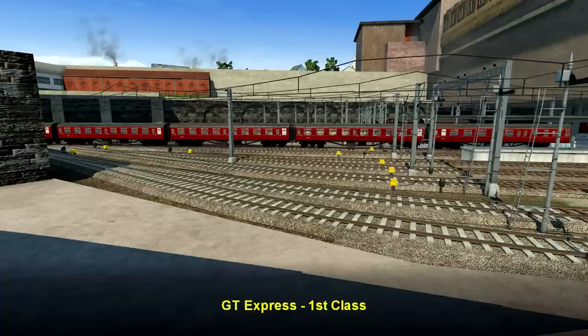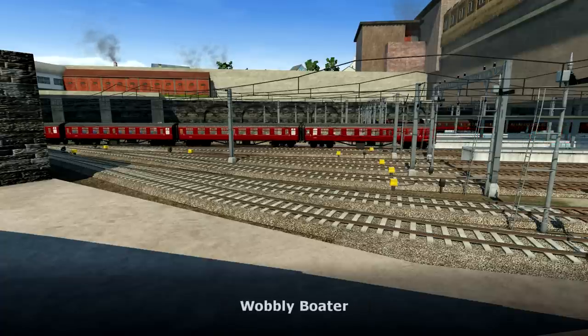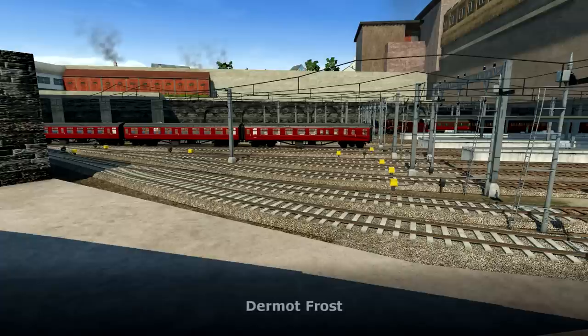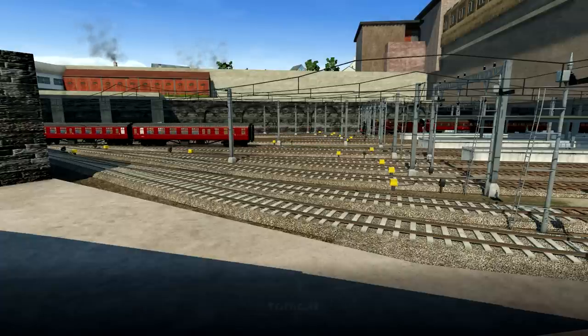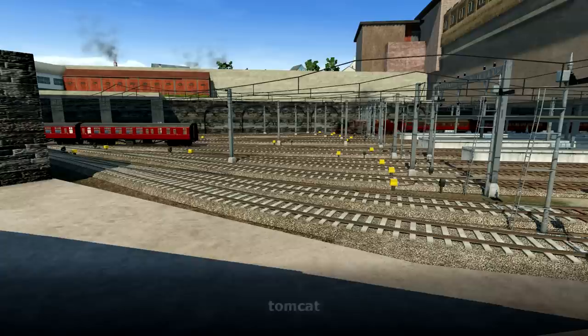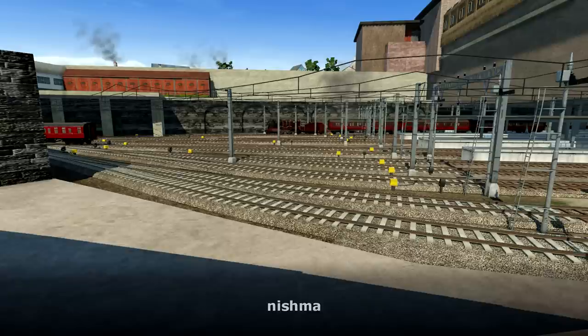Hello and welcome back to Transport Fever. It's the Midlands map, season two. I hope you didn't miss me too much. It's good to be back. We're going to sit at New Street just to start with.